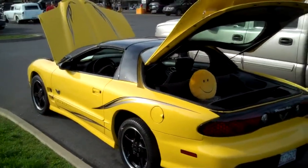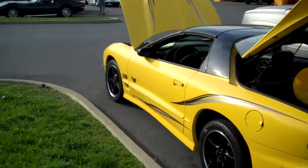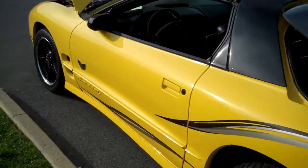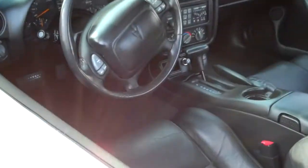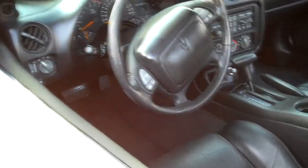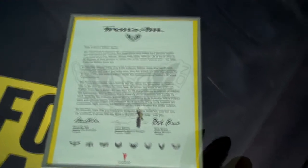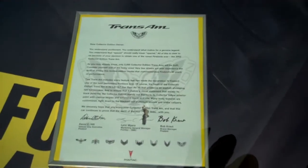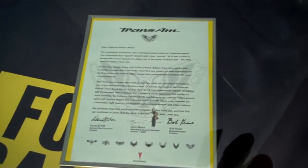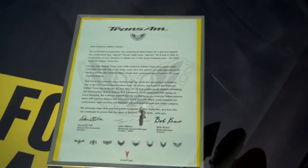I don't get an interview on this one or any kind of history on it, but it is a very cool car and I thought y'all would like to see it. I'll get a shot of this write-up on it so y'all can read that. I've seen this on a Camaro too — these collector's edition cars, you get a letter like that with the car telling what it's about.